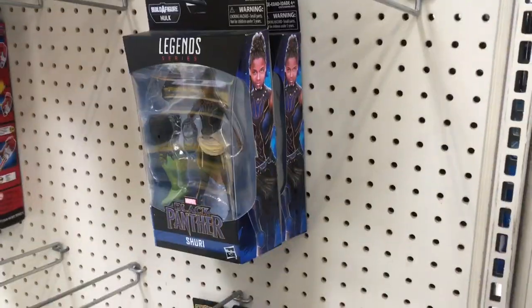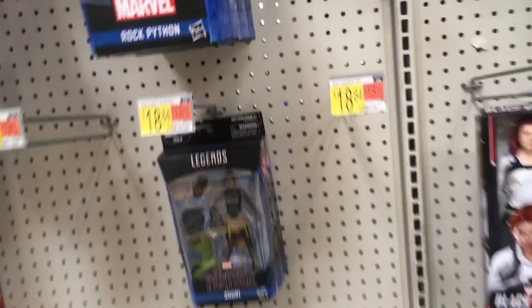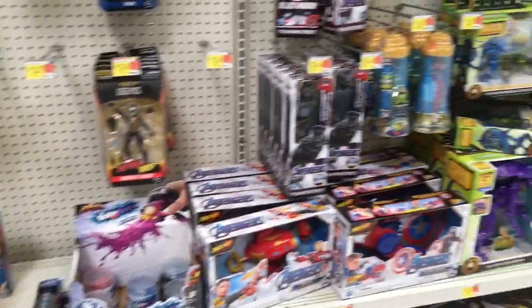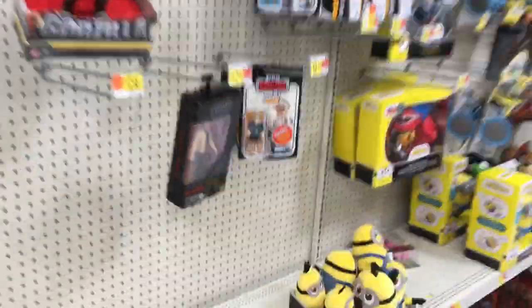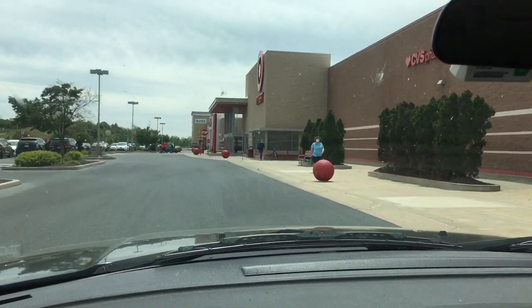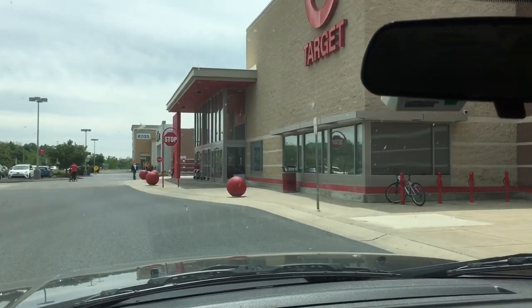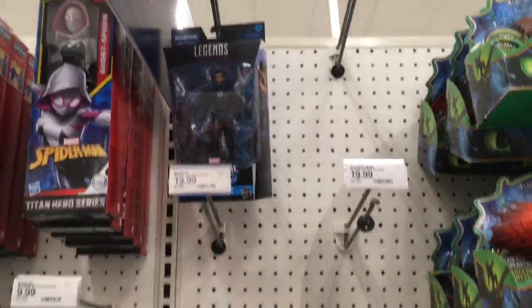There's a Target nearby so this turned into an entire thing. Looks like they're restocking or resetting. One Black Series here and it's Skywalker. Now we're at a Target — you can tell by the big red balls. I am officially way too deep into this hunt to give up. But this should not have been attempted at all. There's nothing.